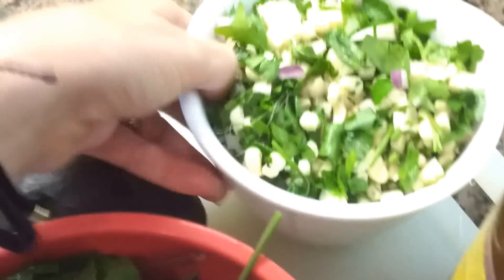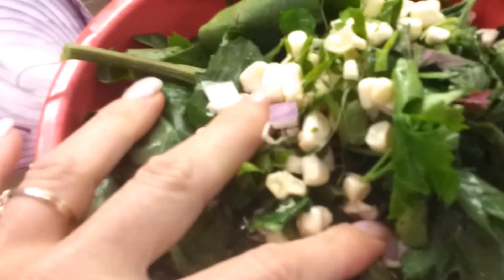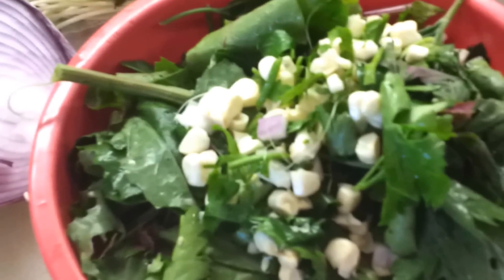And I'm just going to basically pour this onto here like so, put a little more on as I go. Mash the avocado in there, and sprinkle it with a little non-GMO lecithin. And there — voila.